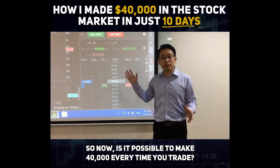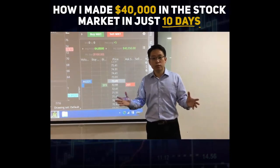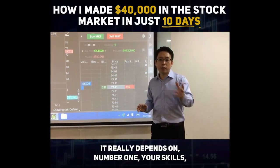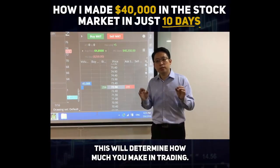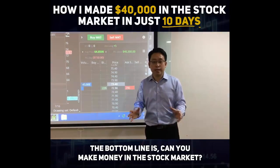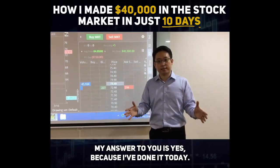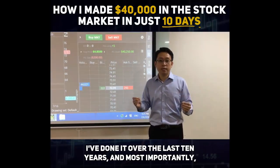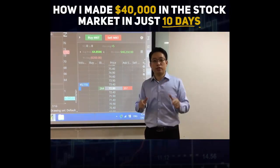So is it possible to make $40,000 every time you trade? Yes and no — it really depends on a few things: your skills, your knowledge, and even your account size. These will determine how much you make in trading. But the bottom line is, can you make money in the stock market? My answer is yes. Because I've done it today, I've done it over the last 10 years, and most importantly, thousands of students all across Asia have done it. So can you.